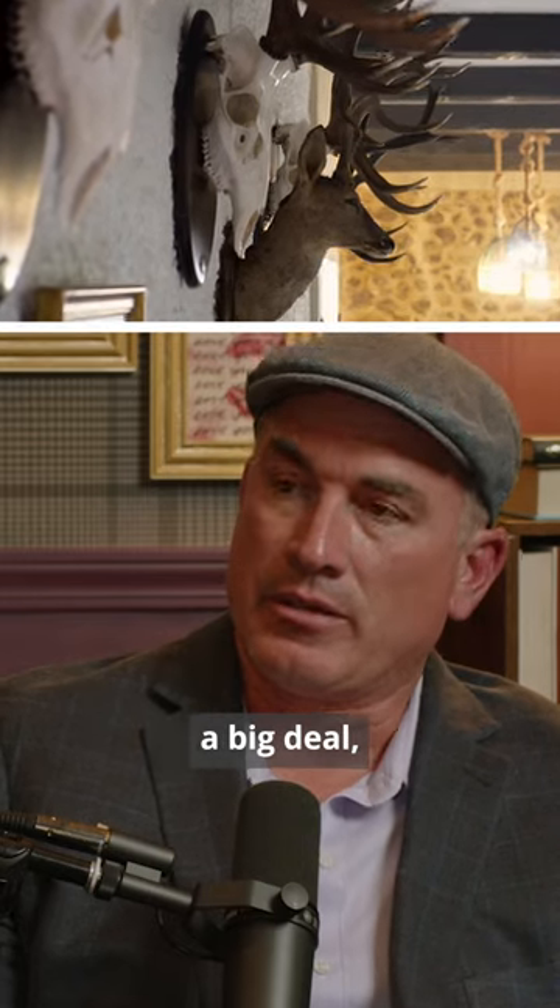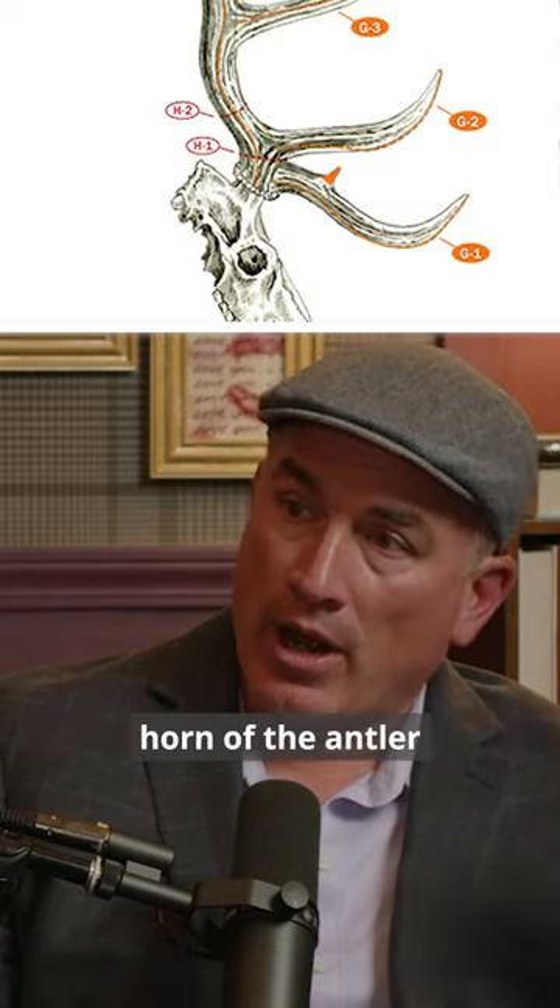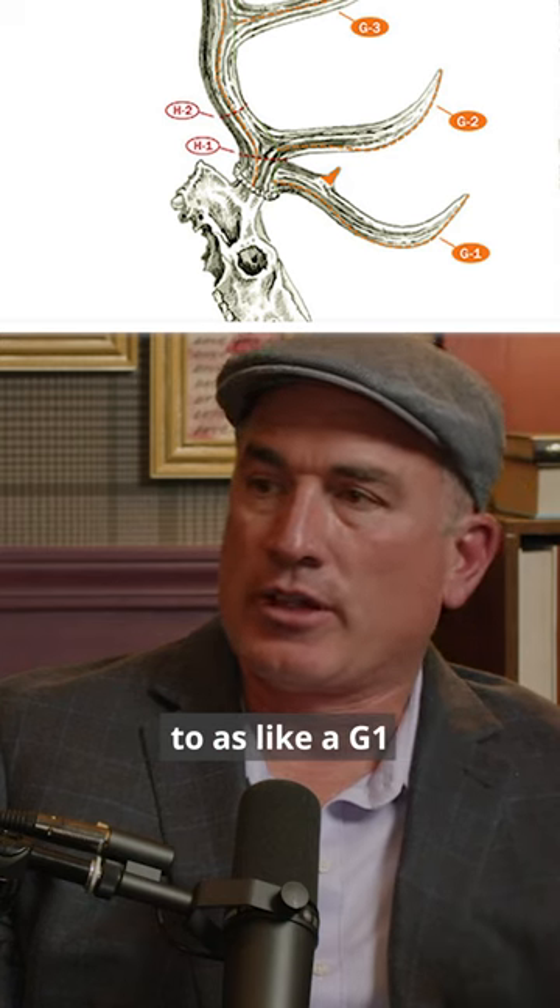In the elk world, antlers are a big deal. So when you start talking about world record elk, one of the ways that they look at this is the antlers. There's an entire scoring guide where you look at a set of antlers and score by certain features — the size, the length. Each point of the antler is referred to as a G1, G4, or G6, whatever it might be.